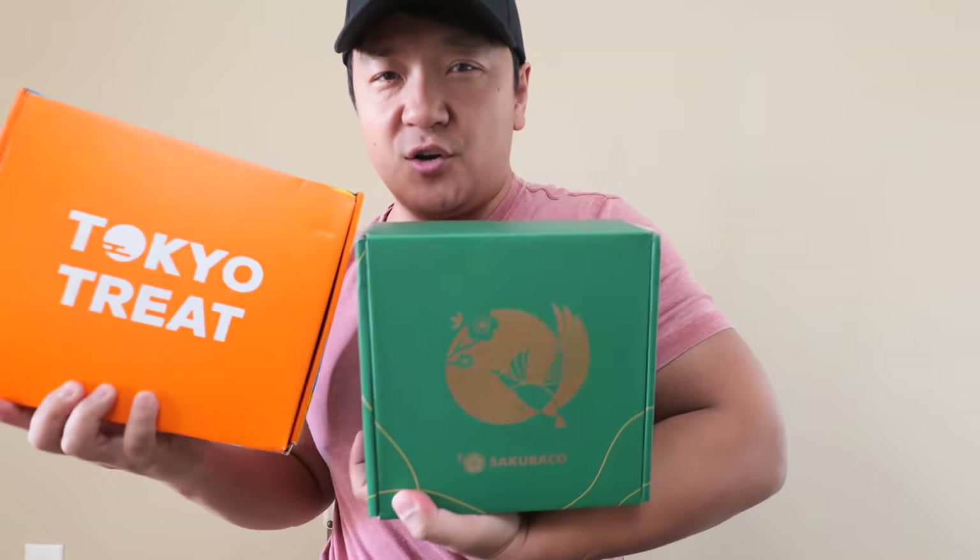Hey guys, it's Mike Chen. Before getting to today's video, a little Japanese snack time with the sponsor of this video, Tokyo Treat and Sakura Co.